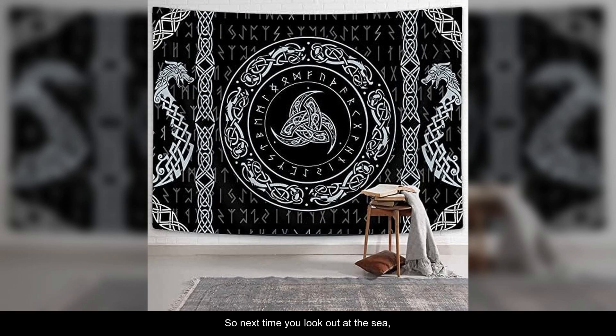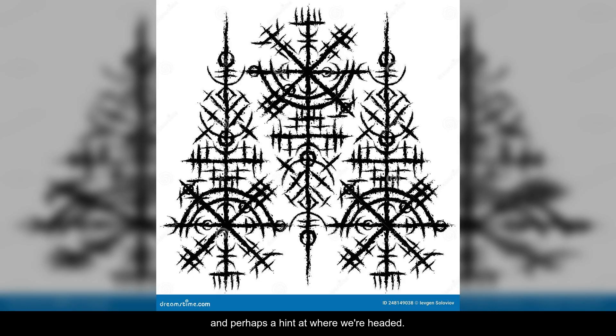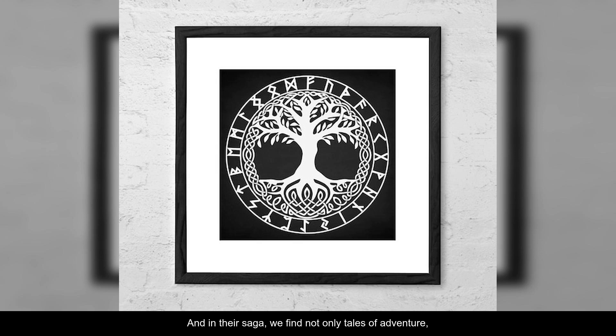So next time you look out at the sea, imagine a Viking longship on the horizon, its sails full of wind, heading towards the unknown. It's a powerful reminder of where we've come from, and perhaps a hint at where we're headed. The Vikings were not just raiders or barbarians — they were pioneers of the human spirit. And in their saga, we find not only tales of adventure, but lessons about resilience, innovation, and the enduring quest for knowledge.